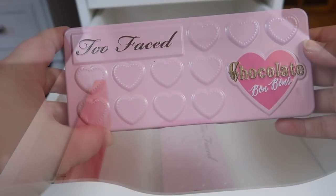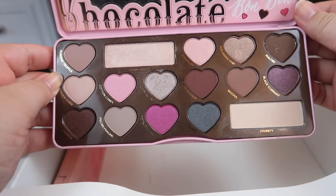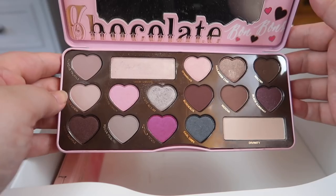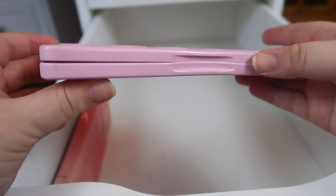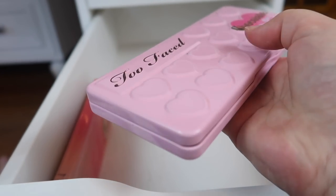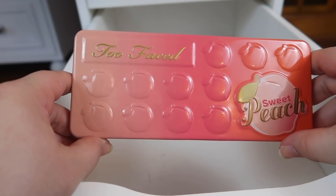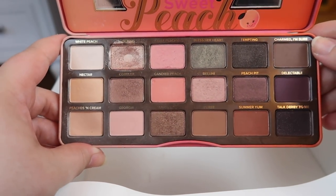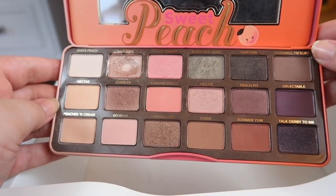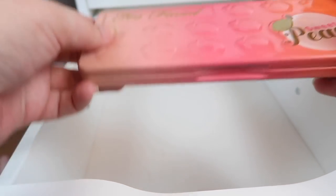Next I have the Too Faced Chocolate Bonbons palette, and this one is gorgeous — I love the shimmers, I love the packaging, I love everything about it. I would definitely reach for this more than the other chocolate bar palettes, so definitely holding on to it. The only downside is I got it at TJ Maxx and the packaging got messed up — it doesn't close all the way — but it doesn't really affect the shadows. Last but not least for this drawer I have the Sweet Peach palette, which I adore. I actually hit pan on my favorite shade, Luscious. I love how versatile it is and love the shade selection — this is one of my perfect palettes, so definitely keeping this one.